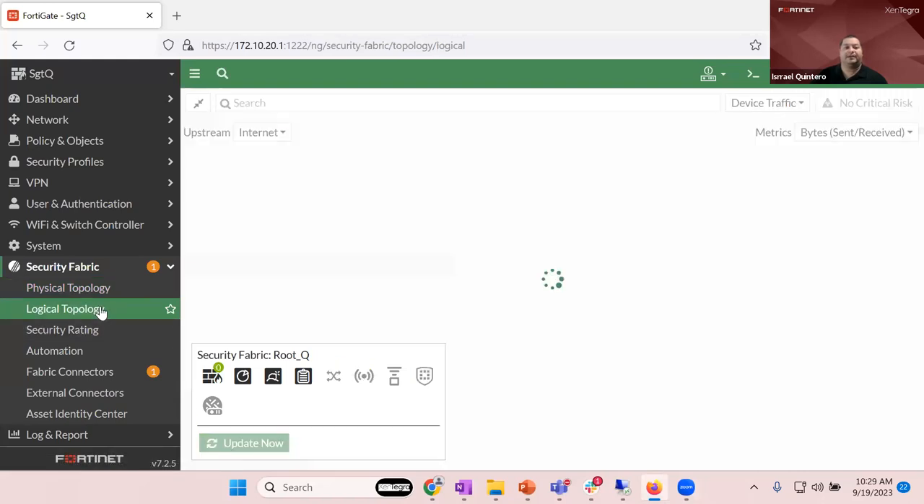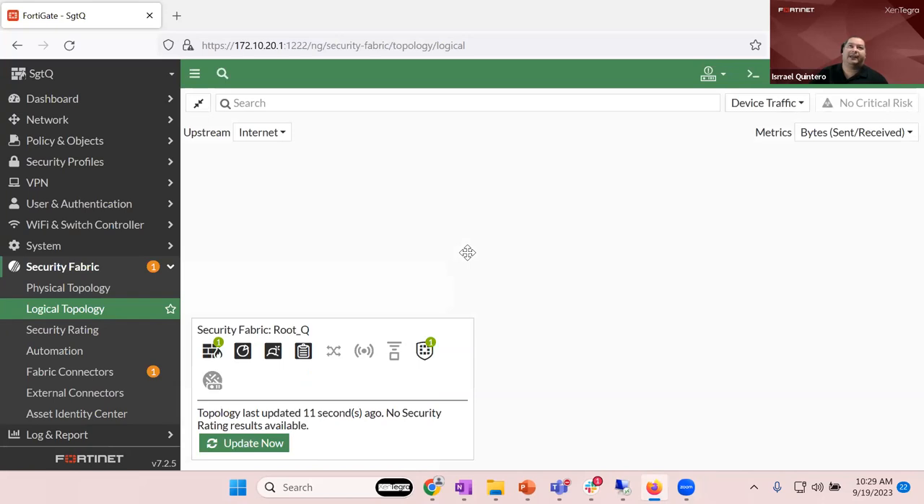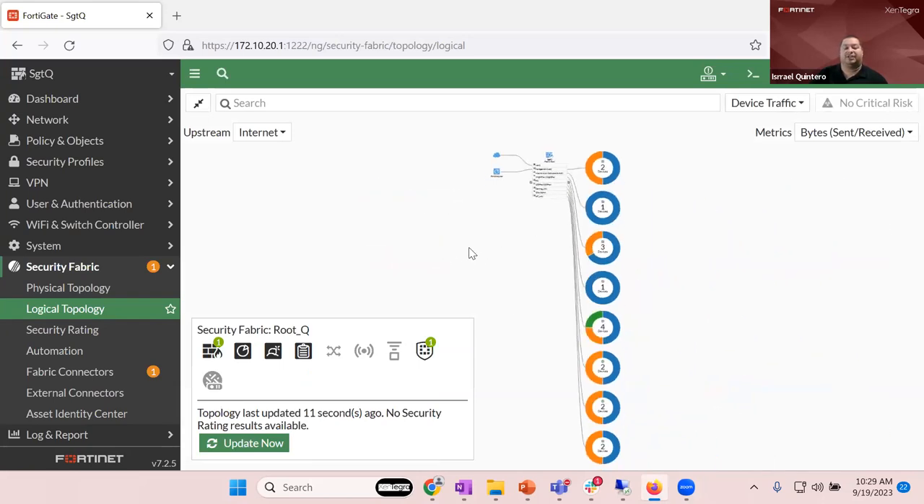There is also a logical topology view that shows the hardware in a slightly different way. If you have a number of different FortiGates, they will all be listed under the physical topology — showing every single FortiGate, whether they're tied into a switch or APs, everything listed in there.